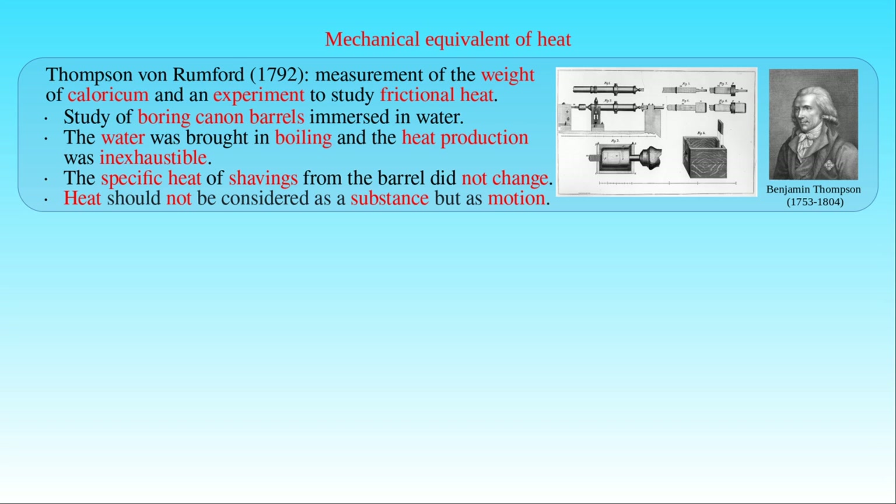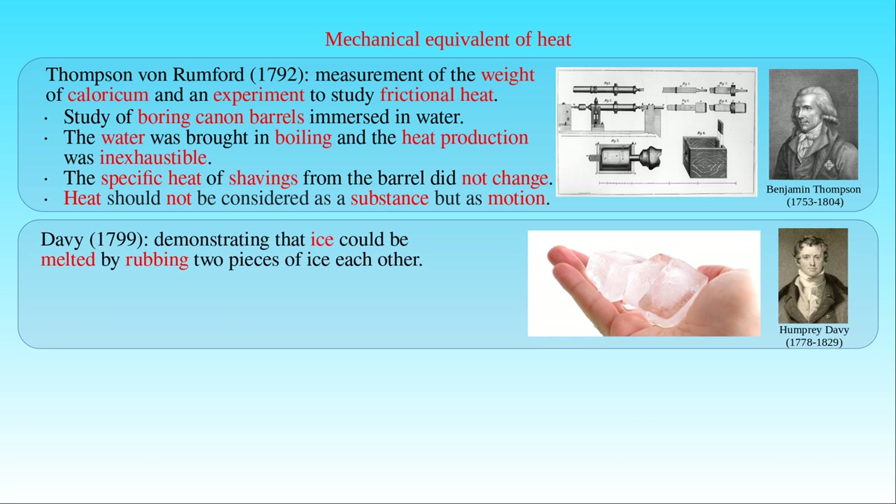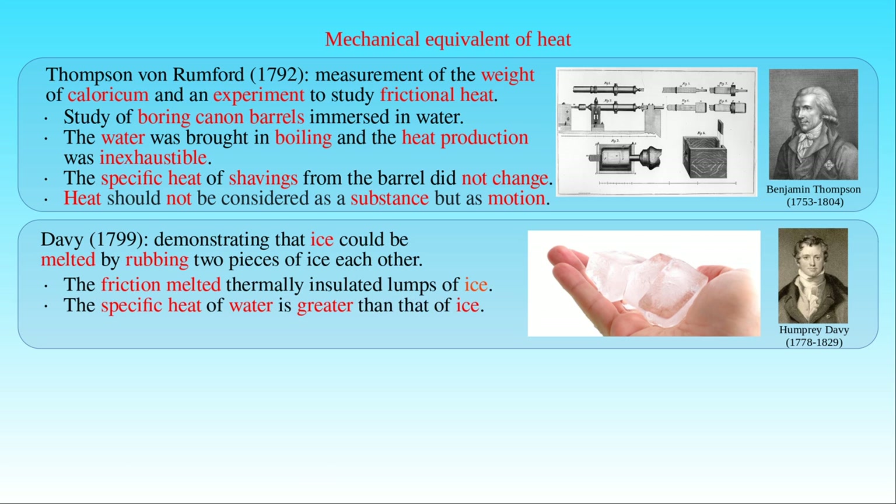Another important event buried the caloric theory forever. On a cold winter day in London in 1799, Sir Humphrey Davy, an English chemist, showed that ice could be melted by rubbing two pieces of ice against each other. Since he insulated the pieces of ice to prevent heat exchange between the ice and its surroundings, the heat substance could not flow into the pieces of ice from somewhere else. The heat developed by their mutual friction melted the ice and it could not arise from any decrease of specific heat in the pieces, because the specific heat of water is greater than that of ice. The only reasonable explanation was that heat was generated by friction, and Davy argued that the immediate cause of the phenomena of heat is motion.